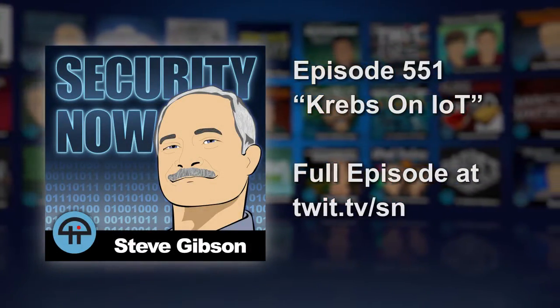Brian Krebs covered a story that came out of the Talos team. Cisco created a group called Talos Intelligence, and the Cisco team took a look at Trane.